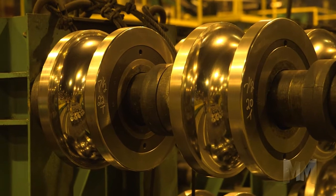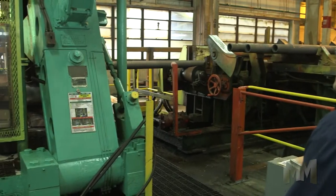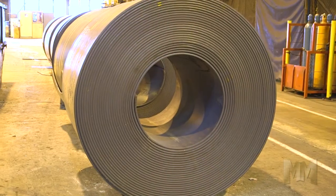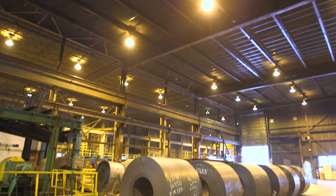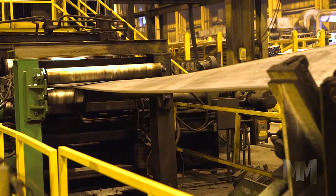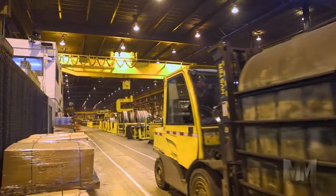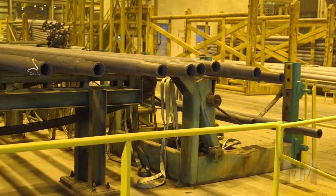Steel is the fabric of modern life and ArcelorMittal is a global leader in the supply of steel to the world. ArcelorMittal's Tubular Products ranks as one of the largest and most diversified manufacturers of tubing products globally. It operates six tube-making facilities throughout North America.